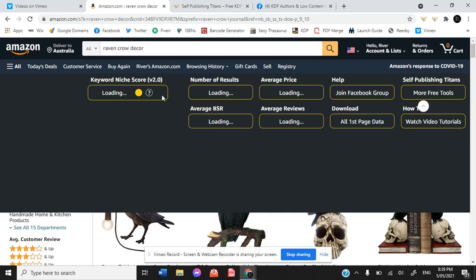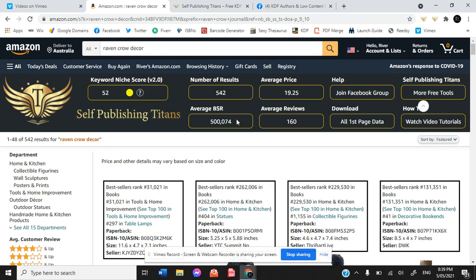What we're looking for here is the second Chrome extension — this is the niche score and the BSR. The BSR is the best selling rate, so a relatively high number tells you that quite a lot of content within this specific search range gets quite a lot of best selling scores. There aren't too many results here — 542. So if we put the keyword 'raven crow decor' into our Ballads and Bards journal upload, it would come up in the search results for raven or crow decor. And by having only 542 results, that's not a lot to compete with, which is good for us.